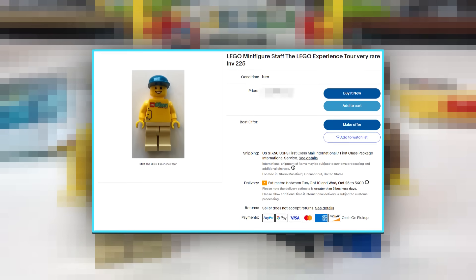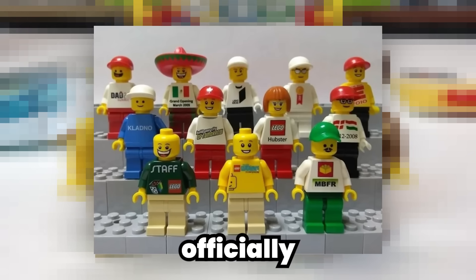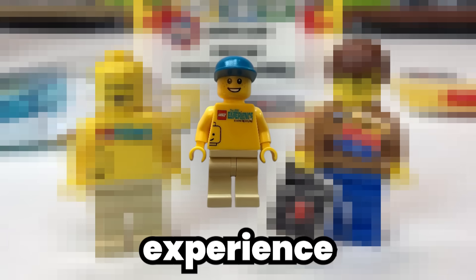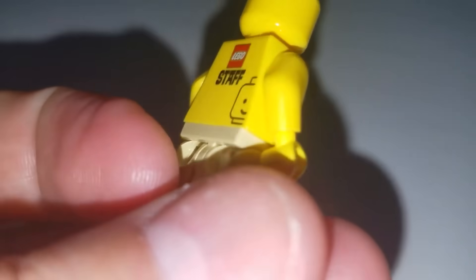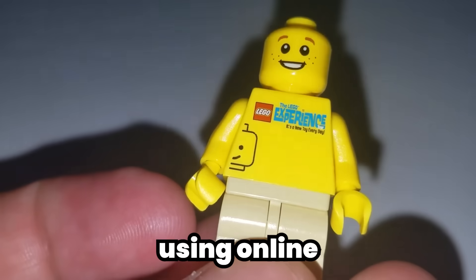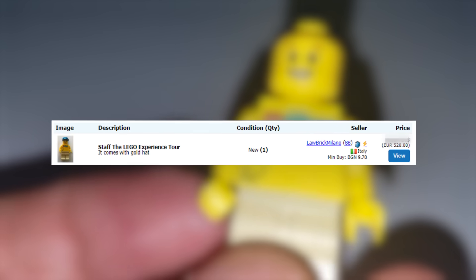Let's take a look at this exclusive $720 LEGO staff minifigure. LEGO is no stranger to exclusive minifigures that have never been officially released in any sets, but are instead handed out at promotional events. This elusive minifigure, known simply as the LEGO Experience Tour Staff minifigure, is extremely mysterious and sought after by collectors. There's not even any information online about when it was released or how many were produced, yet some collectors list it at a hefty $720.